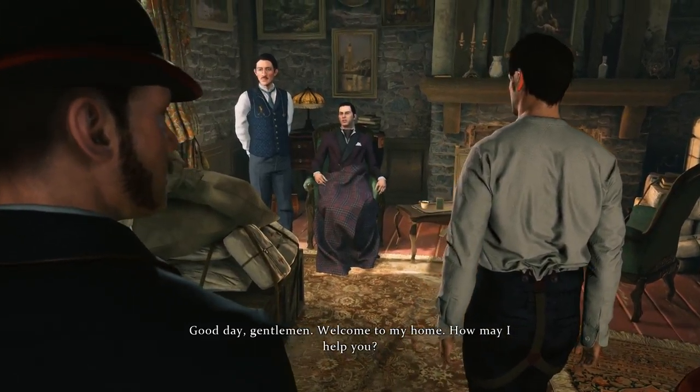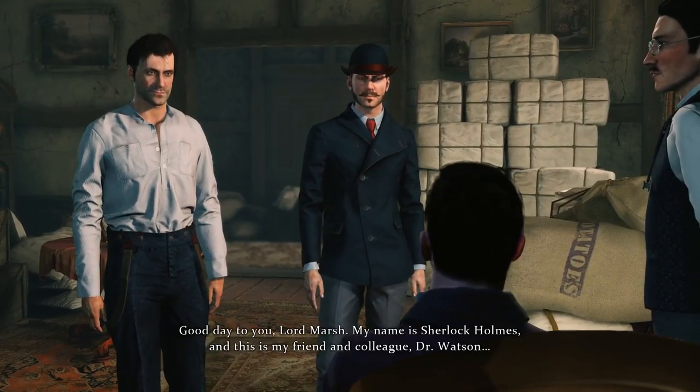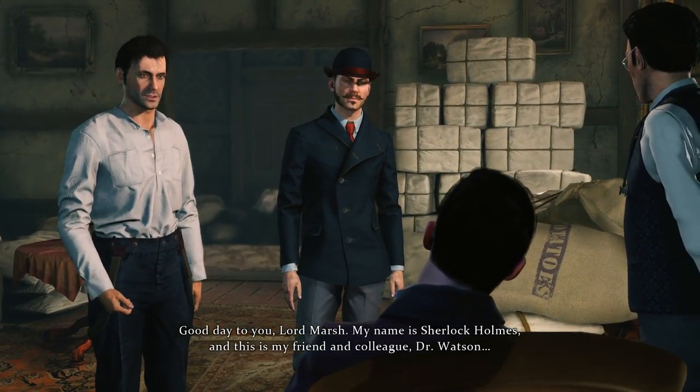Good day gentlemen, welcome to my home — how may I help you? Good day to you, Lord Marsh. My name is Sherlock Holmes and this is my friend and colleague Dr. Watson.